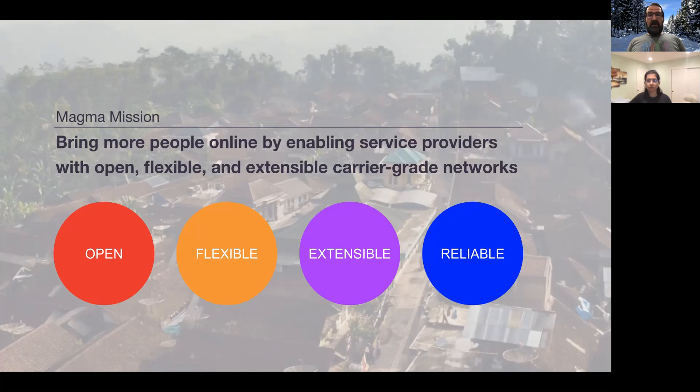The third pillar is that Magma is very extensible. The microservices architecture is built in — you can add your own services, extend existing services, and define new integration points easily. Last but not least, our fourth pillar is reliability. Many Magma use cases involve rural access with very limited technician access, so from the get-go it is designed to be very reliable and goes through various testing stages to ensure that.